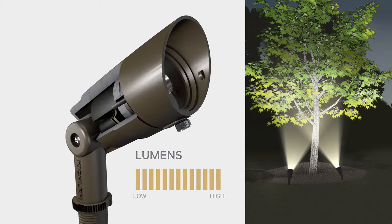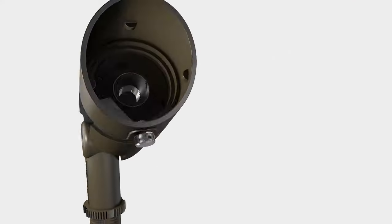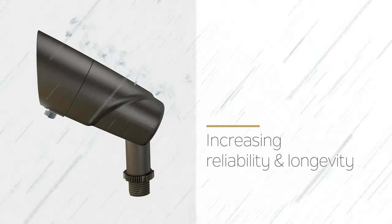The adjustment sensor, as well as other critical components, are fully encapsulated and protected. This reduces the risk of failure and exposure to the elements, further increasing the reliability and longevity of each fixture.